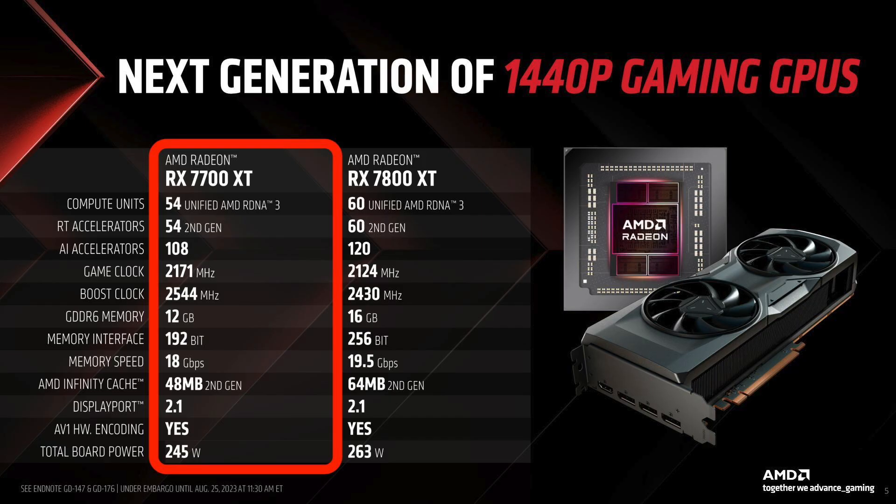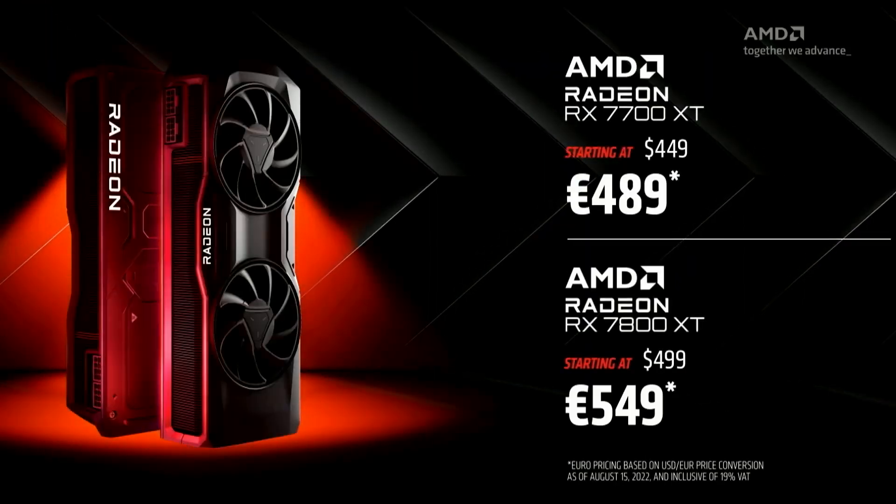The RX 7700 XT is a 245W 12GB GPU with 54 RDNA 3 compute units. It will be available in the US starting at $449 and in the EU at 489 euros.